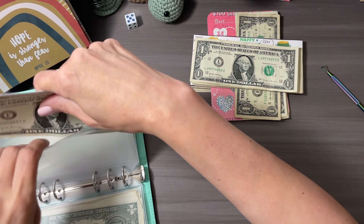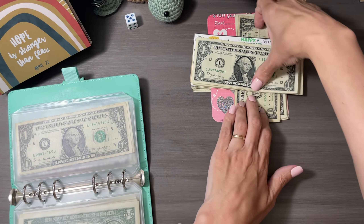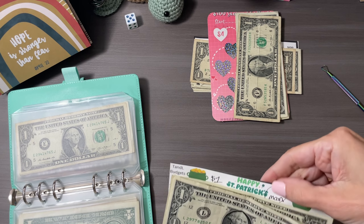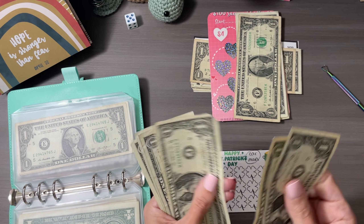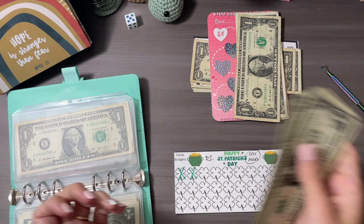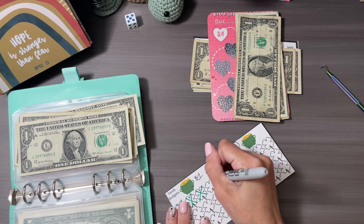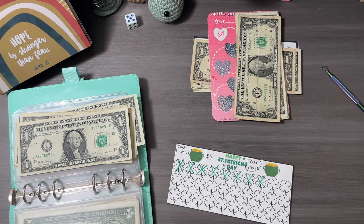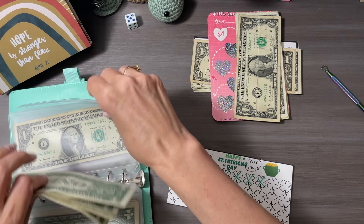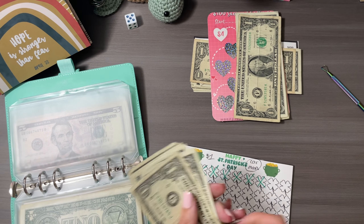Next is Happy St. Patrick's Day for our car maintenance fund. One, two, three, four, five, six. I'll grab my marker and cross off six: one, two, three, four, five, six. Very nice! Putting that together with the two in the back — that's eight.